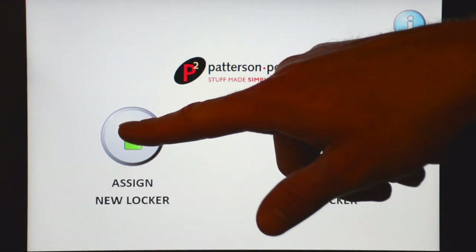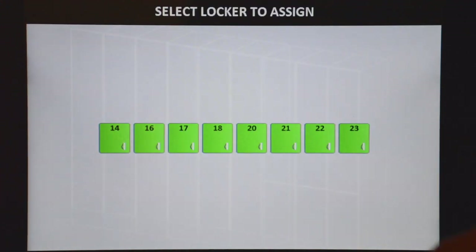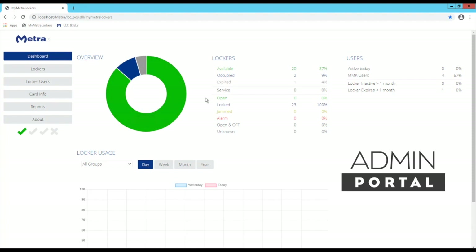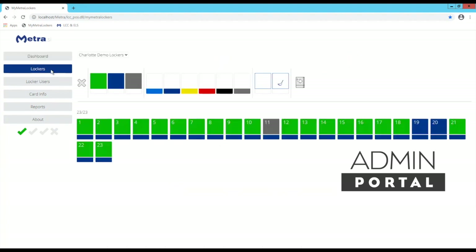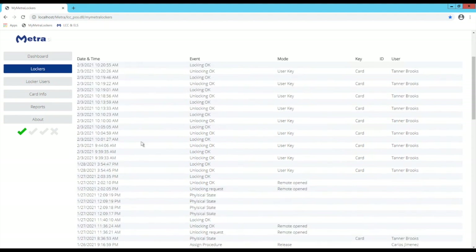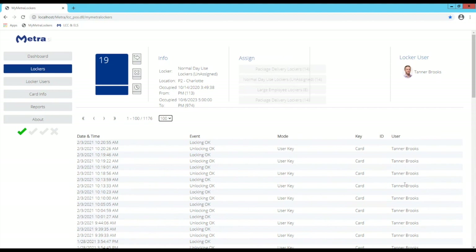Our platform allows users to reserve a locker either at the kiosk or ahead of time through our reservation system. The administrative portal provides transparent data into the bank of lockers as well as the users interacting with them. You receive real-time data regarding the bank of lockers — whether a locker is opened, whether a locker is jammed, or any security incident that requires you to pop open all of the lockers at once. This valuable data allows users to make informed decisions about space planning and efficiency in their working environment.